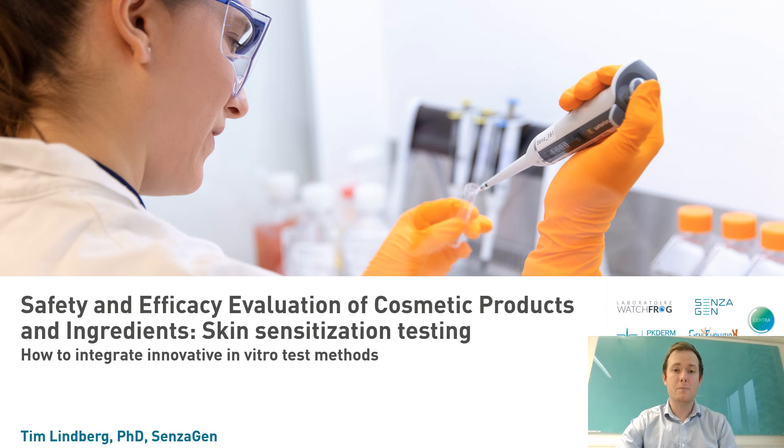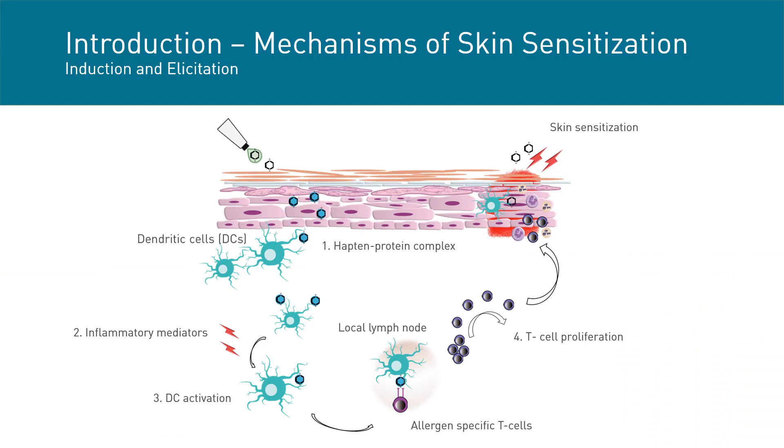Good afternoon everyone. My name is Tim Lindberg, Key Account Manager at Sensagen. The aim of my presentation is to provide an overview of established methods and new approach methodologies for the endpoint of skin sensitization. I would like to start with an introduction to the mechanisms of skin sensitization. It starts with exposure to a foreign compound that penetrates the skin and interacts with endogenous proteins to form a hapten-protein complex.